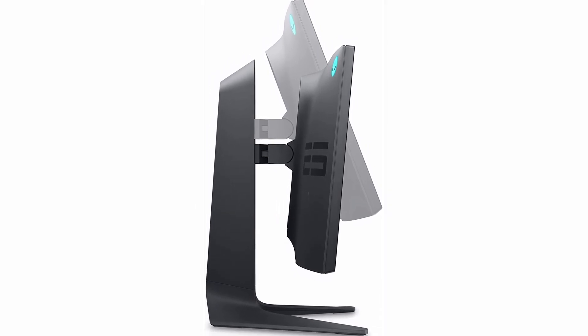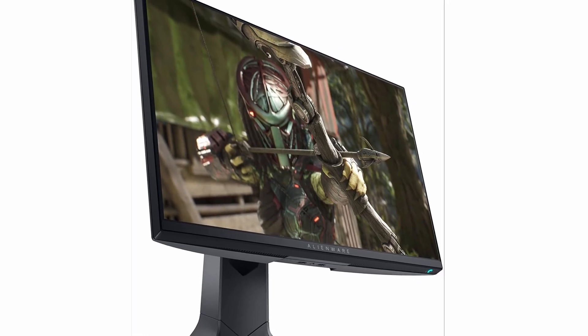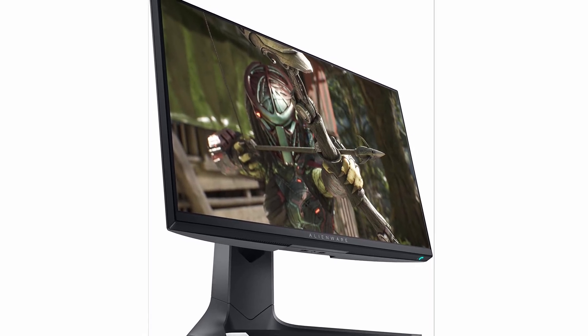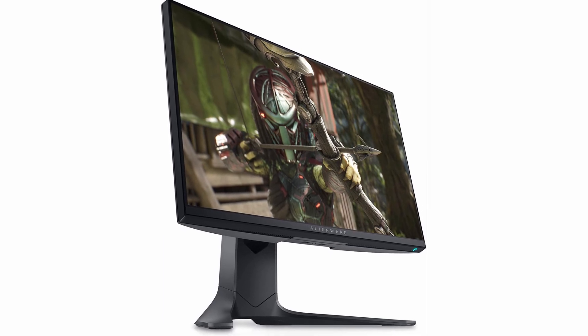So guys, this was the video about the best monitors for gaming. All the links are given in the description, do check them out. If you enjoyed the video, be sure to hit the like button, tell us in the comment section which one you like the most, and don't forget to subscribe to my channel for more videos. Thank you.